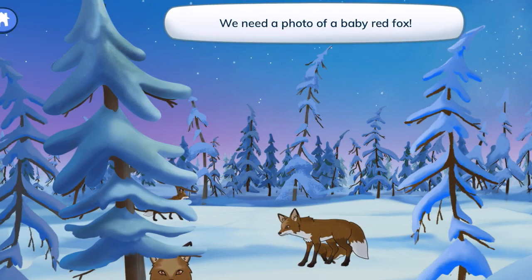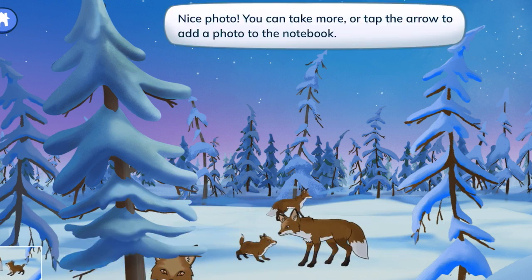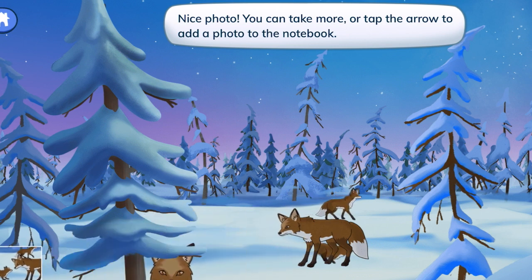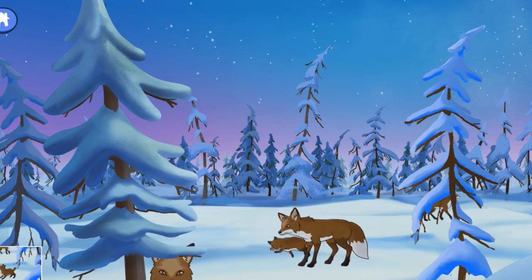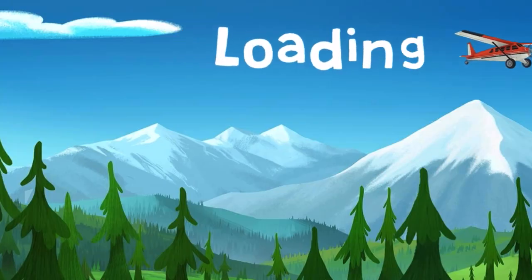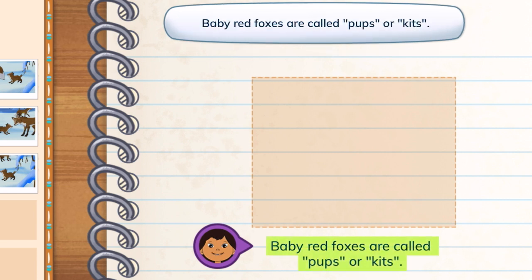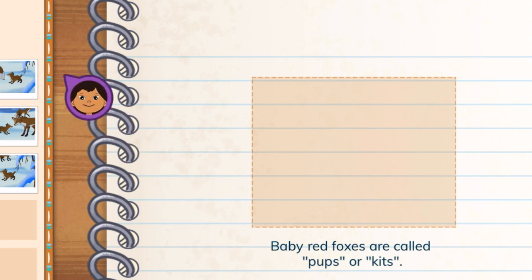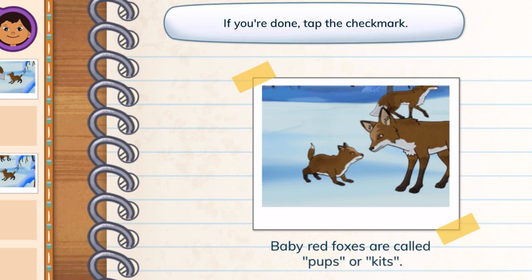We need a photo of a baby red fox. Nice photo! You can take more or tap the arrow to add a photo to the notebook. Great photos! Choose a photo to match this caption. Baby red foxes are called pups or kits. You picked a photo for the caption. Captions give information about their matching photos. If you're done, tap the check mark.